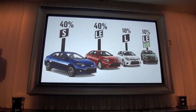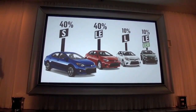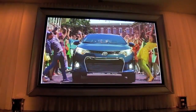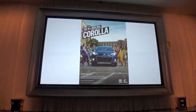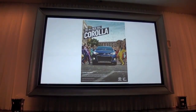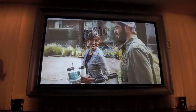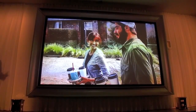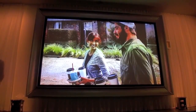The LE Eco and the L grade will represent the remaining 20% of Corolla sales, and the S is headlining our marketing campaign. Like the Corolla itself, our marketing will be elevated and will connect with our guests. We expect the Corolla to inspire a new generation of young buyers who are passionate, creative entrepreneurs under the age of 35.